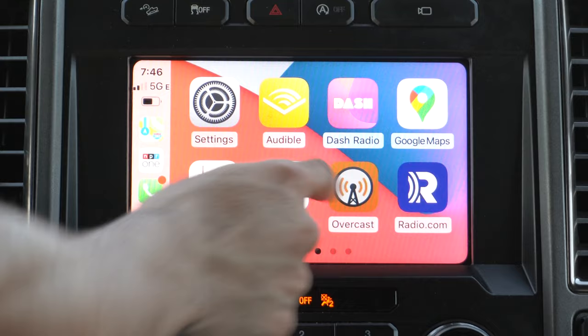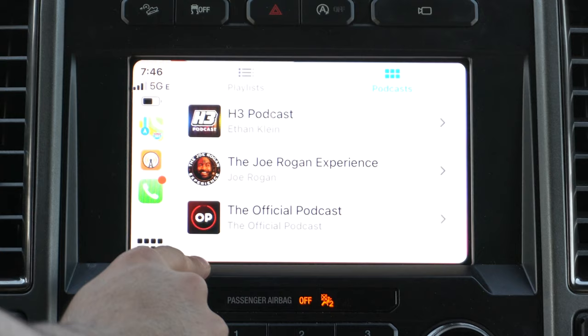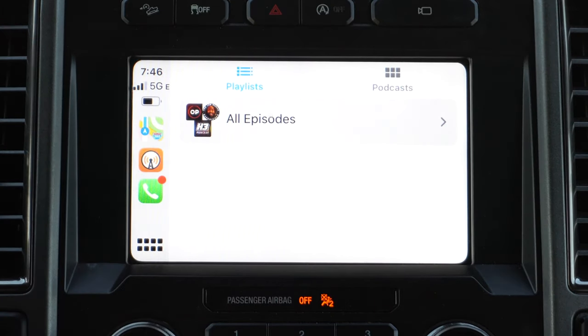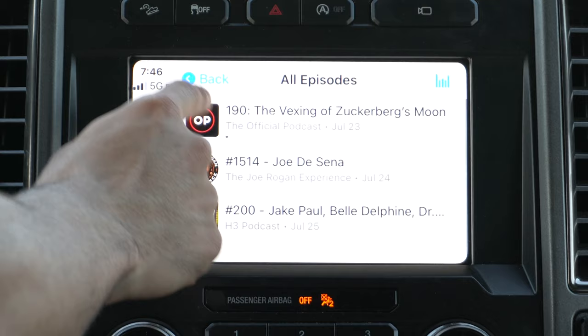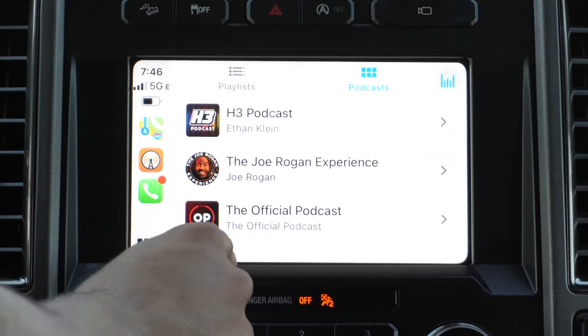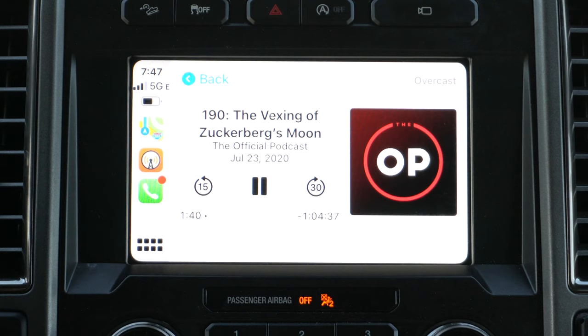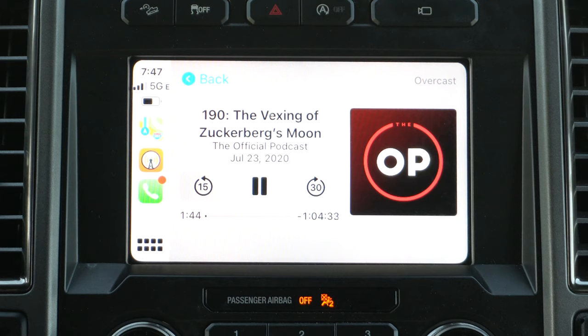Overcast is an application that hosts a lot of popular podcasts. If you listen to a lot of podcasts like I do, I highly recommend checking it out. It's free to download, there's no monthly fee, and you don't even have to create an account. You can search for all your favorite podcasts, subscribe to them, and navigating on the head unit is really easy so you can always find the latest episode. The music controls are no different compared to Apple Music or other streaming platforms. You can easily subscribe and bookmark favorite podcasts on the native iPhone app. Definitely check out Overcast.